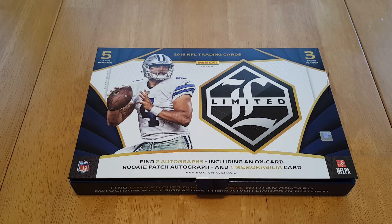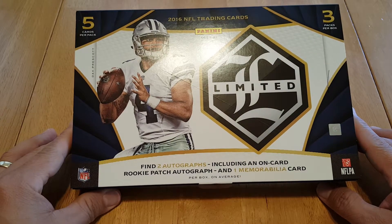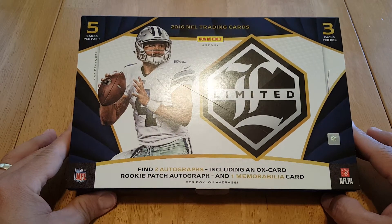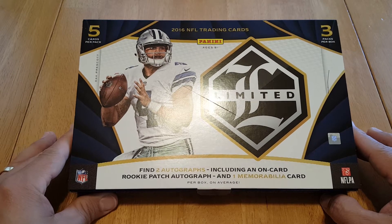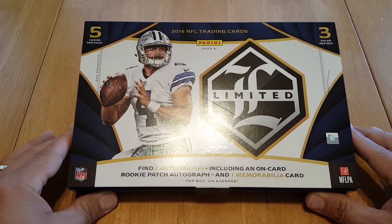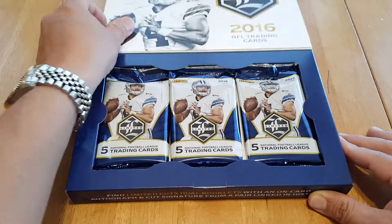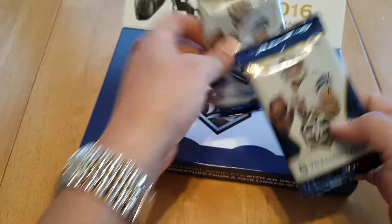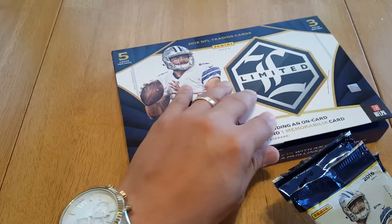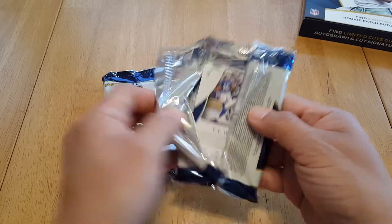What's going on world, it's your boy back at it with that second box break of the 2016 Panini Limited. If you saw the first break that we did, I told you I had another box coming - so here it is. My son and I already opened this box, I was just waiting for him so he could get that rush in. Let me just give you a recap of what we got and we can go from there - should be a quick video, give you back your time.